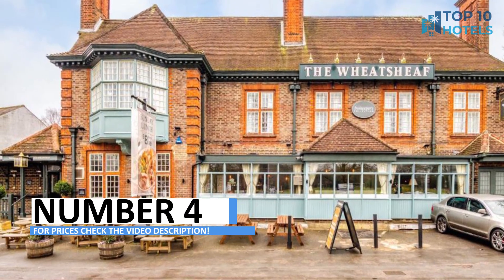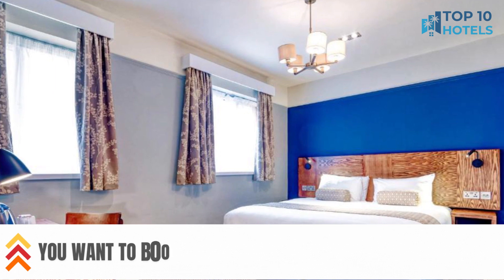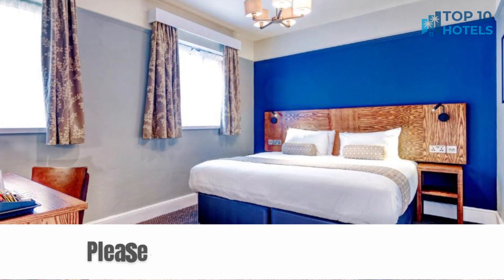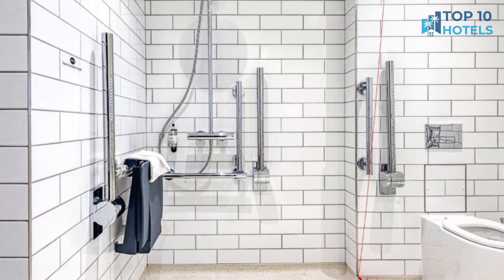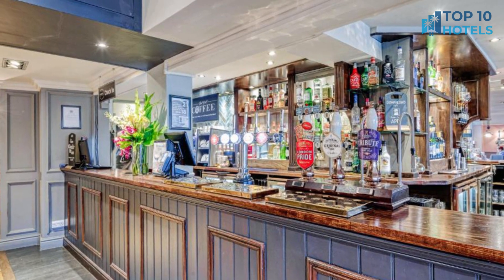Number 4. Welcome to a hotel where comfort and sophistication unite to create an extraordinary experience. With stylish rooms and excellent amenities, this hotel promises an unparalleled stay. Conveniently located, you have the city at your fingertips. Discover more about this exceptional accommodation and pricing in the video description and start planning your next adventure.